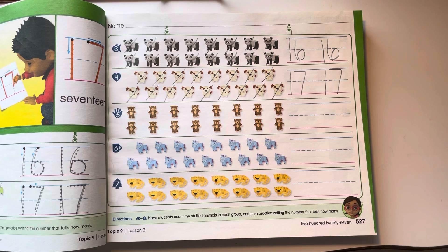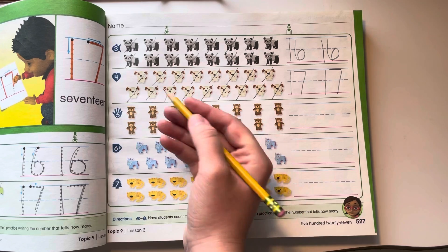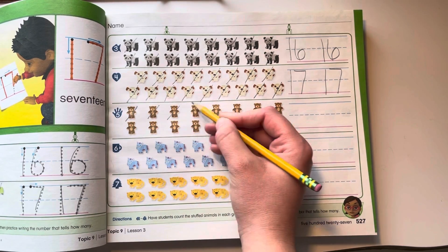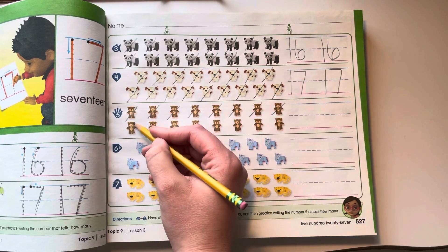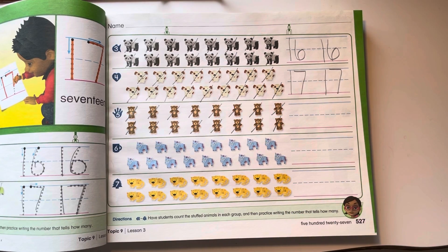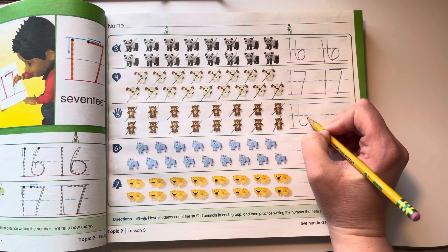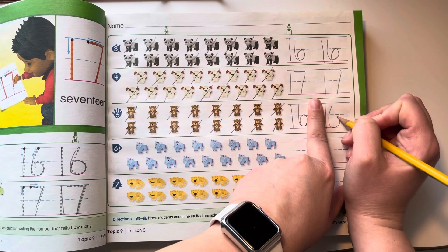If you need to pause the video, pause it to do number 4. We're going to go on to number 5. Let's cross them off and count them: 1, 2, 3, 4, 5, 6, 7, 8, 9, 10, 11, 12, 13, 14, 15, 16. How do I make a 16? 1 comes first, then a 6. Finger space, 1 and 6.